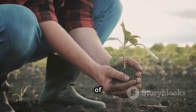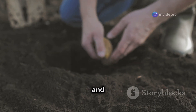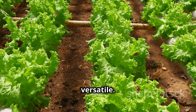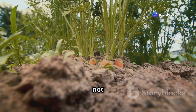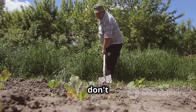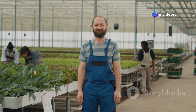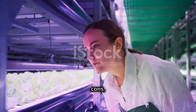Soil farming's biggest advantage is its natural approach — you're working with the earth, nurturing the soil, and creating a healthy ecosystem. It's a deeply rewarding experience that connects you to the natural world. Soil farming is also incredibly versatile; you can grow a wider variety of crops including root vegetables and larger fruiting plants. Plus it's generally more forgiving — you don't need to be as precise with nutrient ratios or pH levels, and there's more room for error.